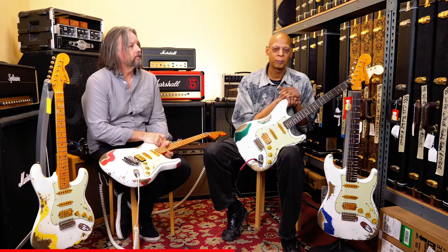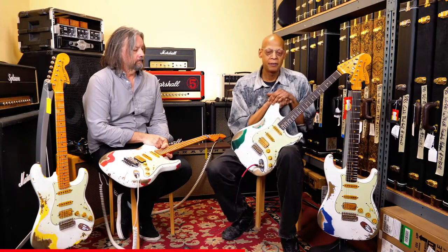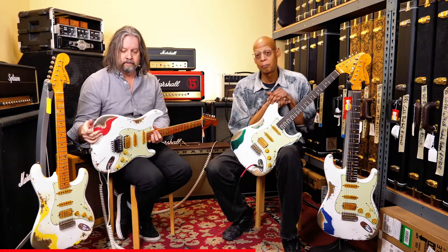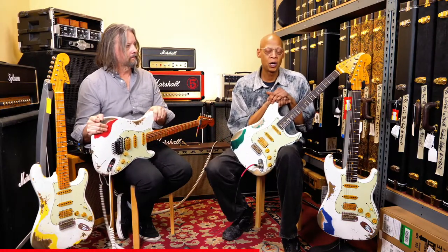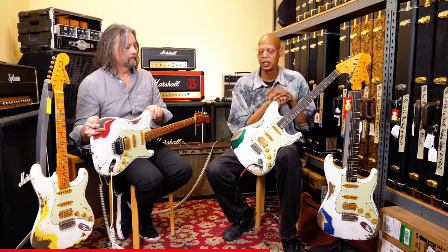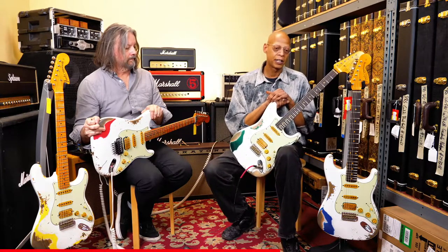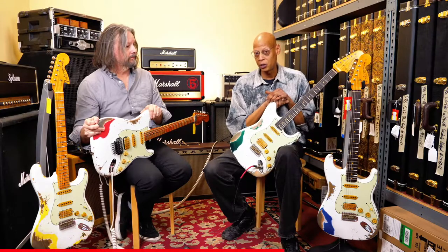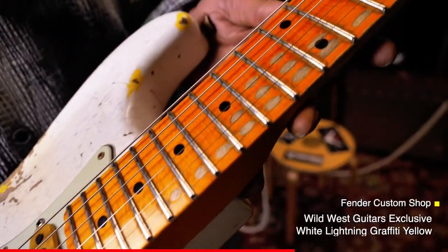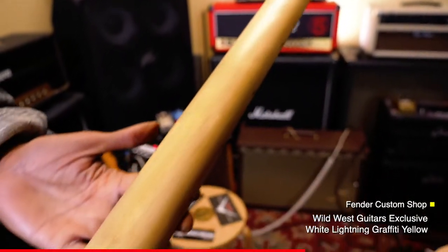We did these guitars as a tribute to Eddie Van Halen, and we were very saddened by his passing this year. These guitars help bring about the essence of his tone, as he was one of the very first people to marry a humbucker with a traditional single coil. We're saddened by his loss, but these guitars are an excellent tribute and legacy to his musical brilliance. They're being sold here in Pasadena, where Van Halen got their start — that's a big reason why we put these guitars together.